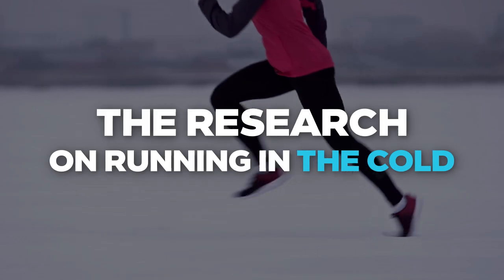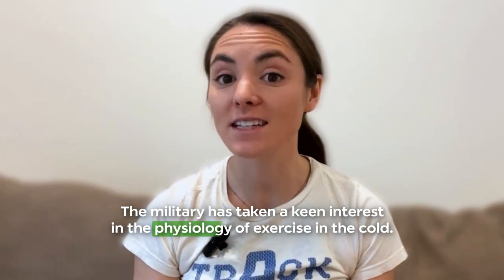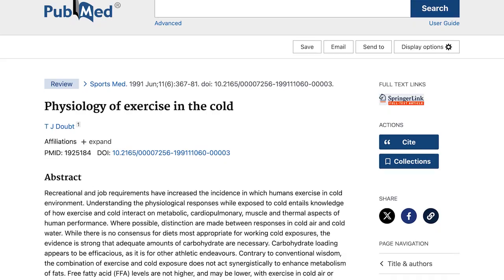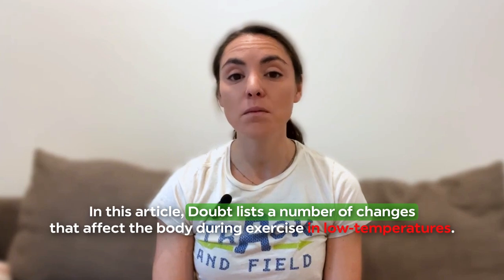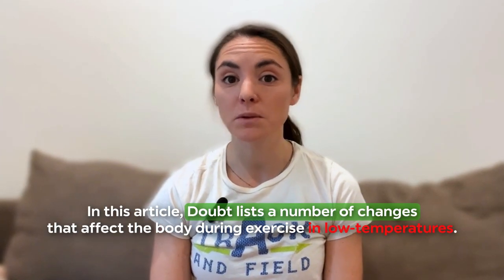The research on running in the cold. We'll take a look at the scientific literature to see what happens to your body when it exercises in the cold. As is often the case with environmental factors, the military has taken a keen interest in the physiology of exercise in the cold. This was the topic of a 1991 review from the Naval Medical Research Institute.